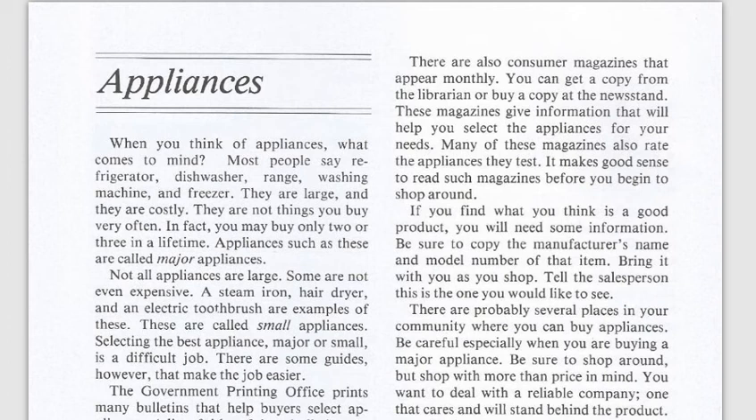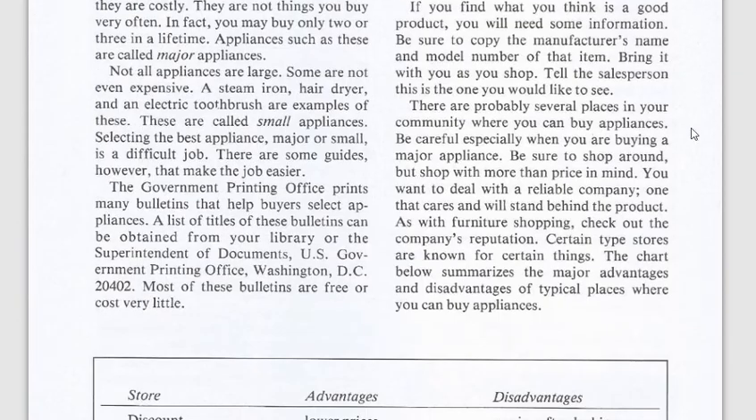These are not things you buy very often. They're called major appliances. But not all appliances are large — some are small, like the steam iron, hair dryer, electric toothbrush, toaster, and blenders.